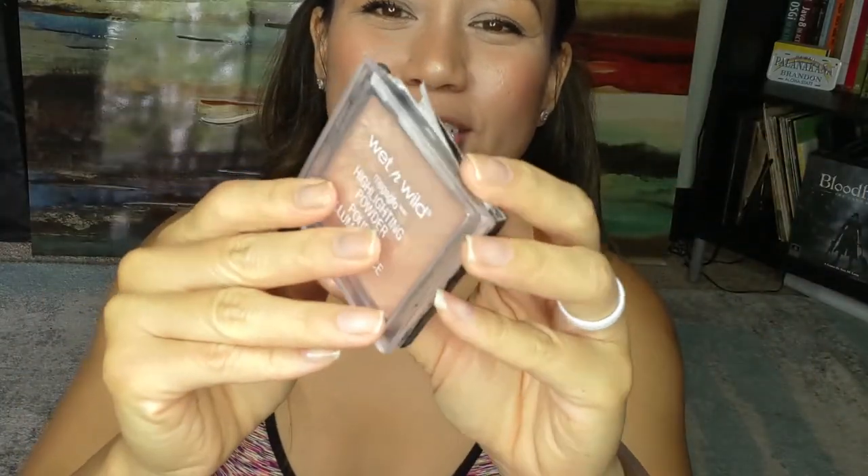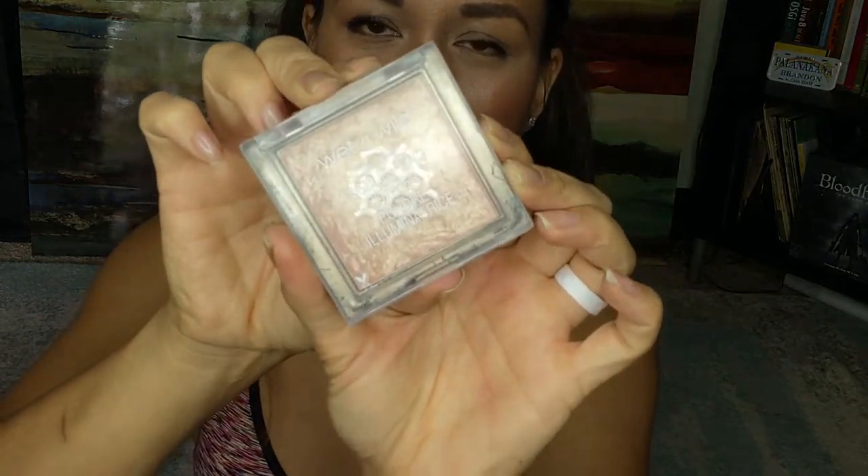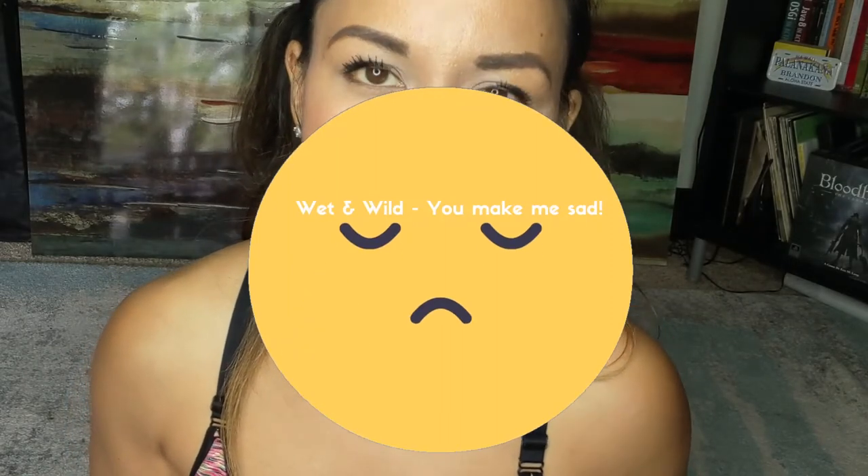This one bums me out — Wet n Wild. They were a vegan and cruelty-free brand, but about a year or two ago they started selling in China, and in order to sell such products in China they have to be tested on animals. I got this a long time ago before that happened, so it's still fine and I clean my brushes a lot. But will I get this again? No. Will I finish it? Yes. Did I actually really like it? Yes — that's why I'm bummed out.